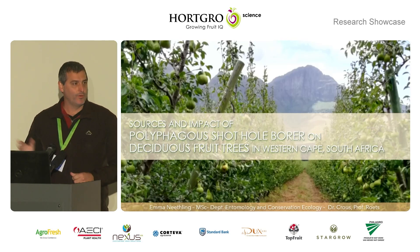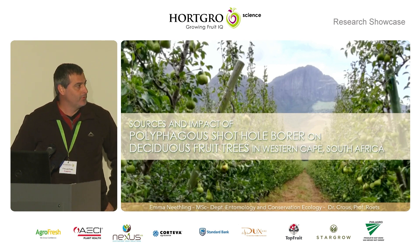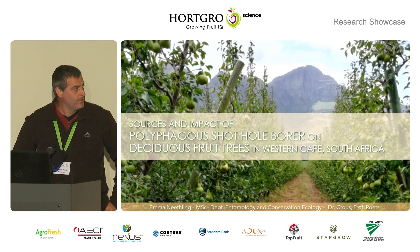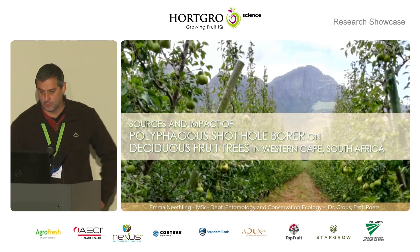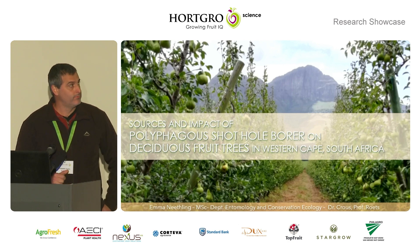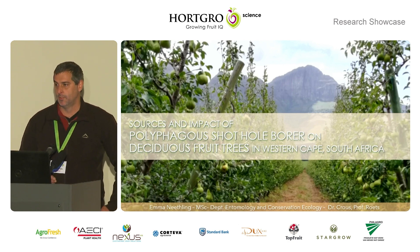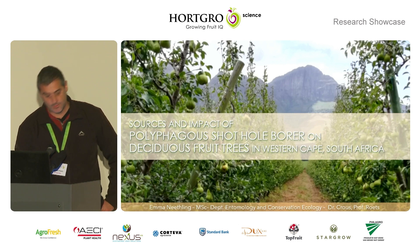I'm presenting on one of two MSC projects that I just started. This one is by Emma Nietling. She's going to look at the impact of the polyphaga shot-hole borer on the city's fruit tree orchards in South Africa.